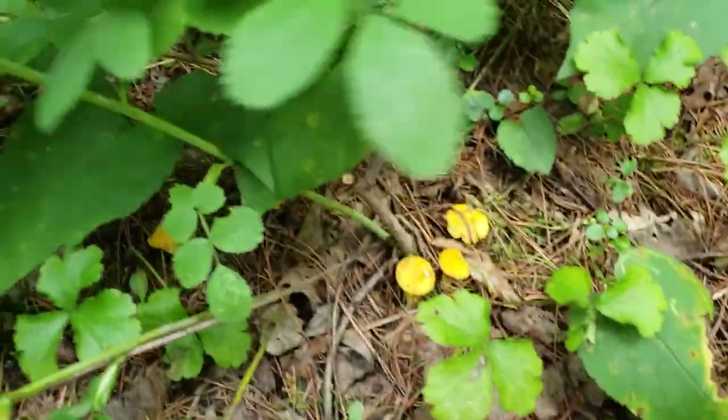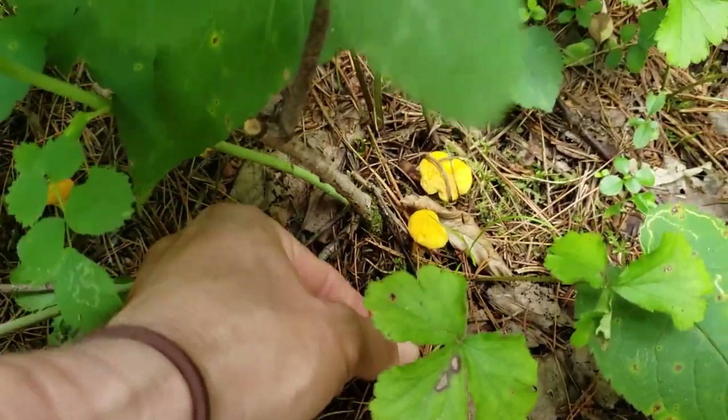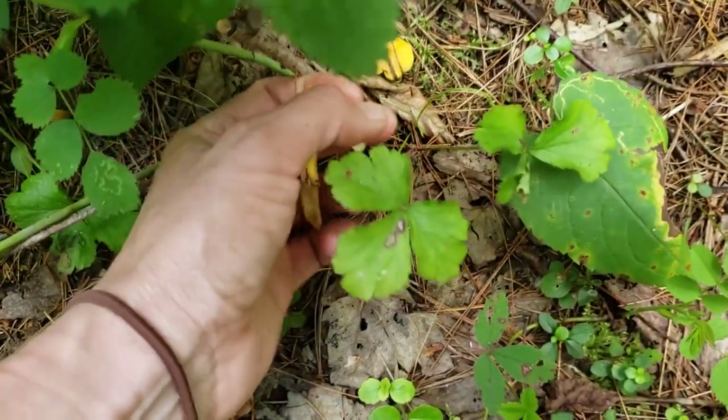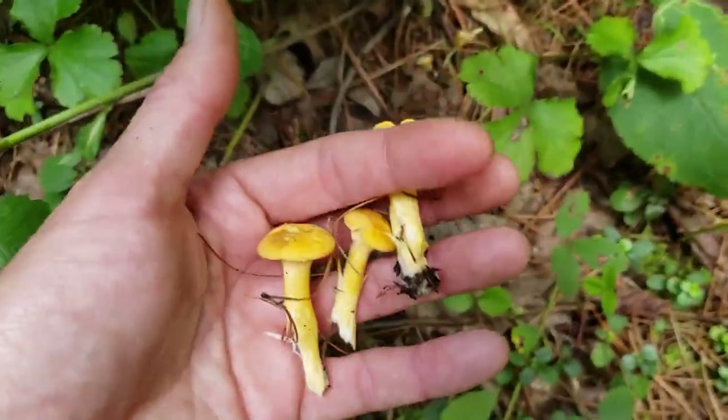Now here we go — here are some button chanterelles, they're really young. Let's take a look. This is what you want to put on top of your steak. Really cool — I'll take a few of these.